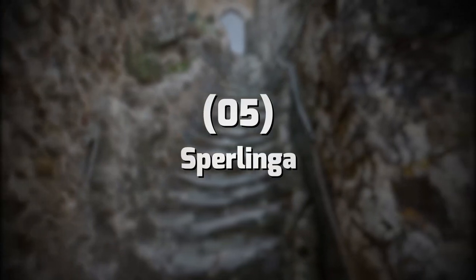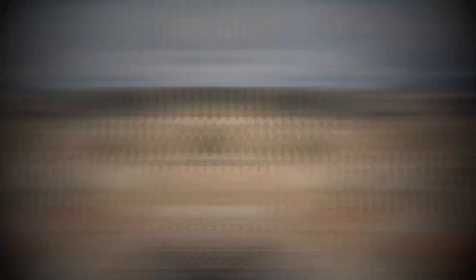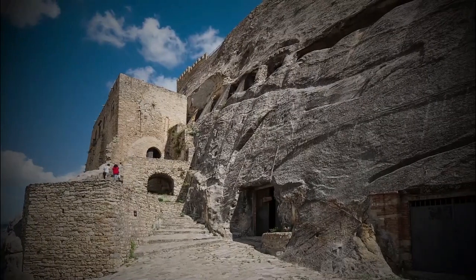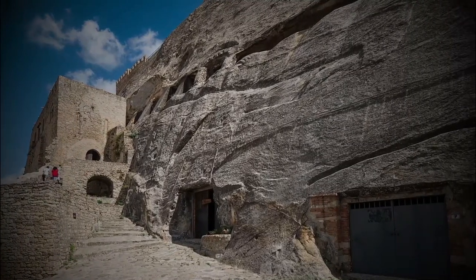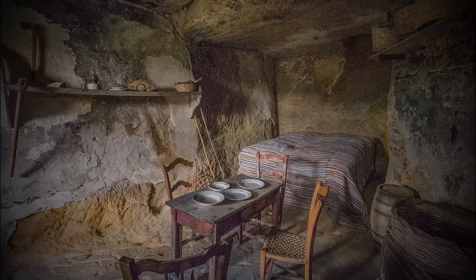5. Sperlinga. Another wonderful place is Sperlinga, a hidden gem located in the heart of Sicily. This town is famous for its unique troglodyte houses, which are built into the cliffs surrounding the town. Be sure to visit the Castello di Sperlinga, a well-preserved castle that offers stunning views of the town and its surroundings, and the Grotta di Sperlinga, a network of ancient caves that were used as homes and shelters by the town's inhabitants.